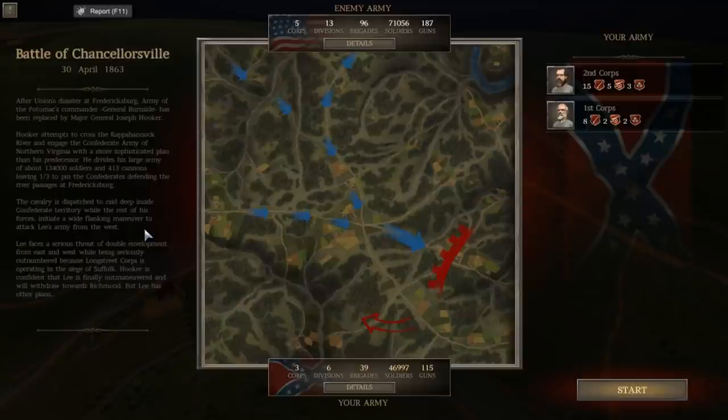Lee faces a serious threat of double envelopment from east and west while being seriously outnumbered, because Longstreet — who has a full half of his army — his corps is operating in the siege of Suffolk, Virginia. After the success at Fredericksburg, Lee had detached Longstreet's force to head into the southern coastal regions to recover territories lost to Union forces and as a foraging campaign to gain additional supplies. As a result, Lee faces a serious threat with only about 46,000 men — he had some 75,000 at Fredericksburg — and Hooker is confident Lee will finally be outmaneuvered and withdraw toward Richmond, but Lee has other plans.